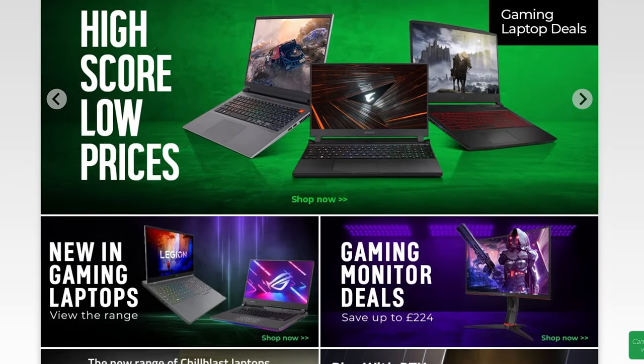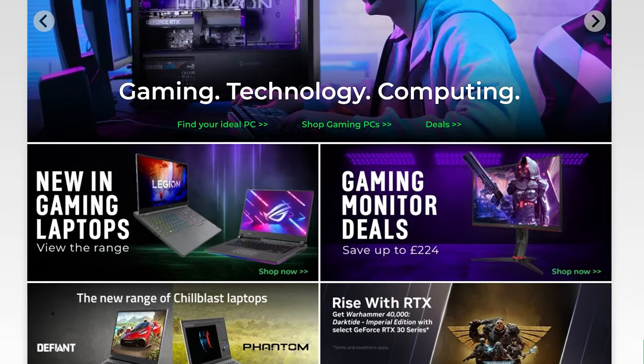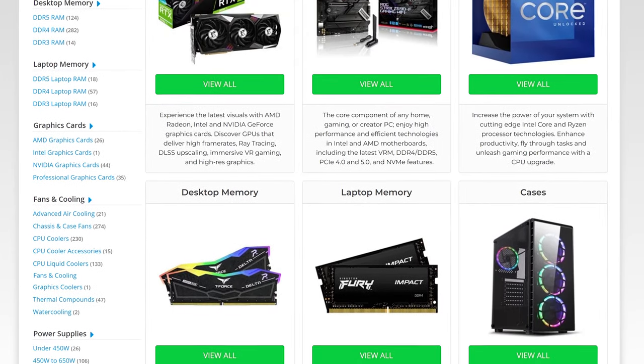Huge shout-out to CCL Computers. If you're in the UK, I highly recommend checking them out — I've personally used them and it's my go-to shop for PC parts at good prices. They always have very good offers, good stock. Links in the description below.